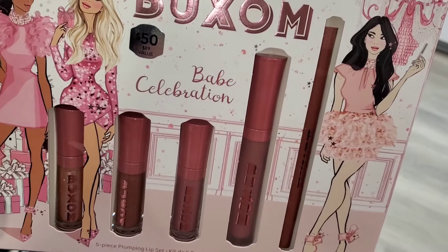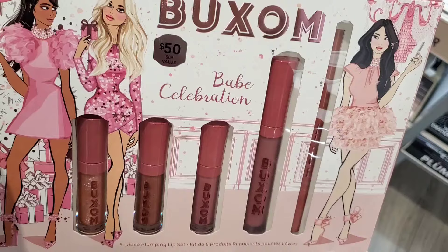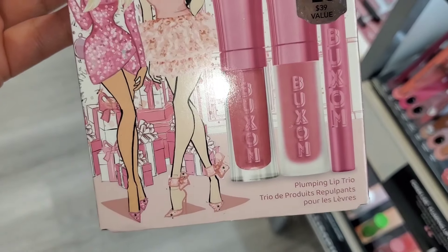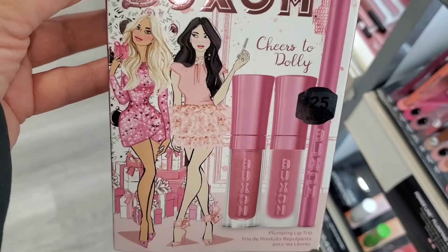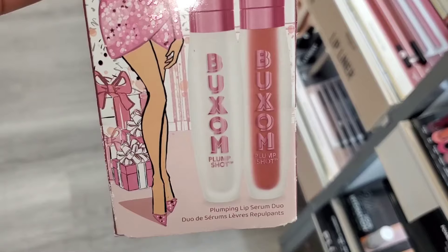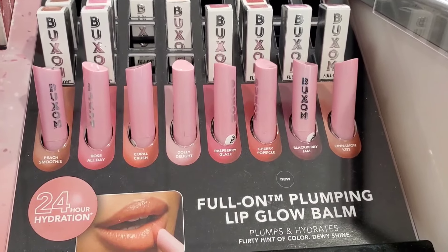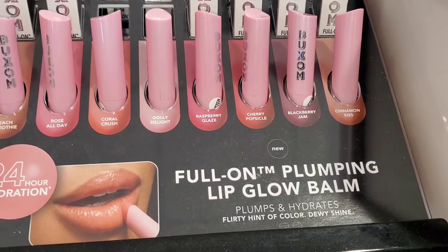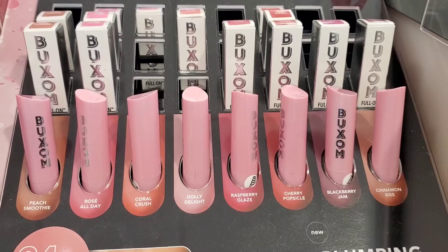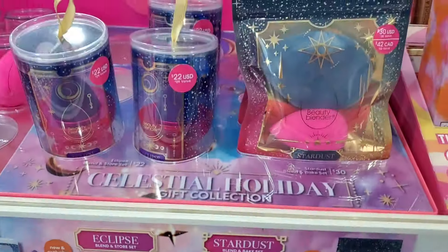For Buxom they had this beautiful display I hadn't seen before. This kit is $50 — you get a full-size lip liner, a full-size lip cream, and three mini sizes. I always see their lip kits at TJ Maxx so I wasn't super excited. They also had a set for $25 with two mini sizes and one full-size lip liner, and another for $36 with two full-size plumping lip serums. They also had new full-on plumping lip glow balms for $25 in a lot of cute shades.